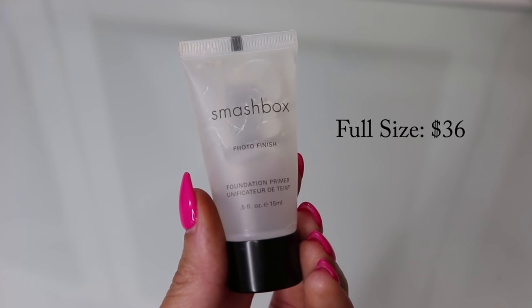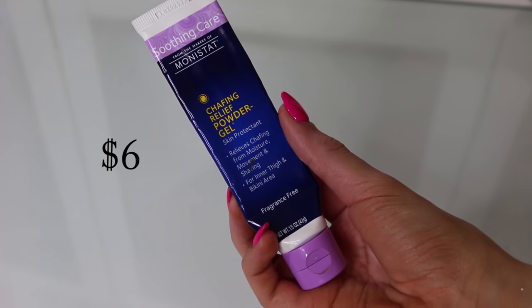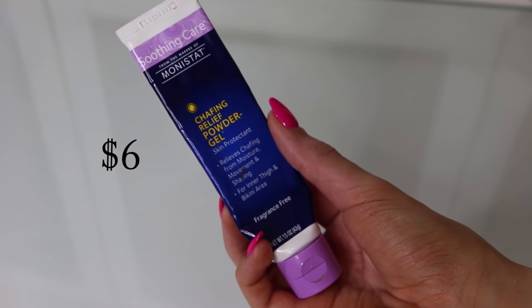I almost forgot to mention the Smashbox Photo Finish Foundation Primer - it's a silicone-based primer that gives my skin a nice smooth finish and makes my foundation look really nice. A dupe for that is the Monistat Chafing Relief Powder Gel. I know what you're thinking, but you can find this in the feminine hygiene aisle and it's literally the exact same thing. I have sensitive skin and have no issues with irritation. It's a great smoothing primer for minimizing pores and filling in imperfections.